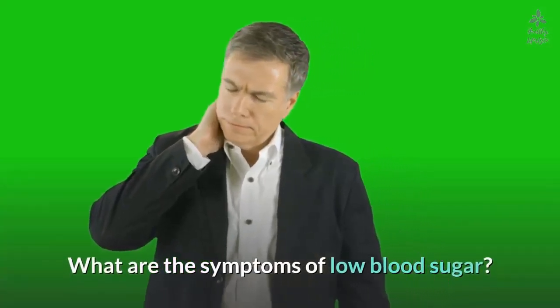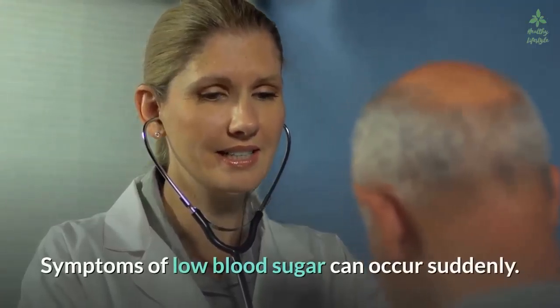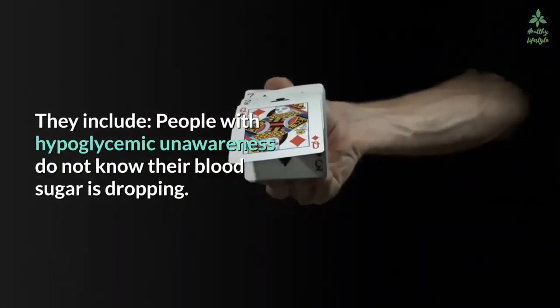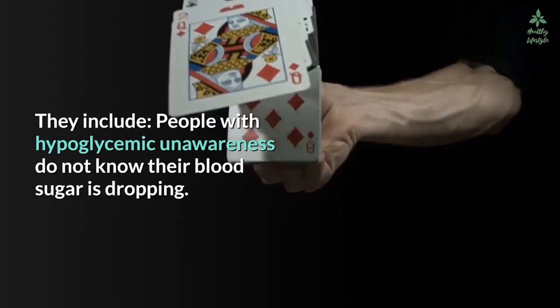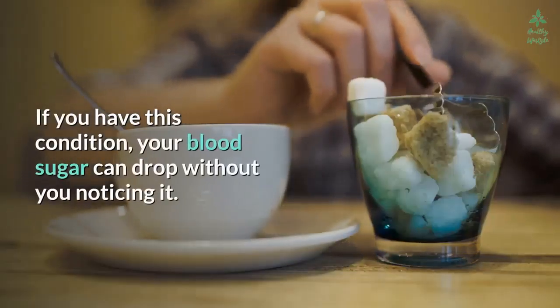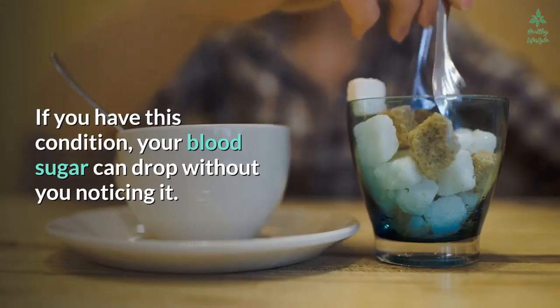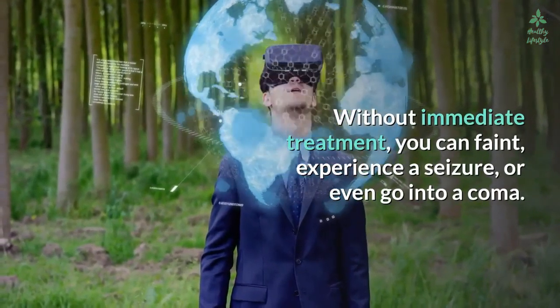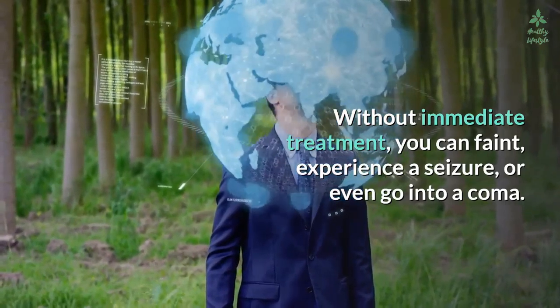Symptoms of low blood sugar can occur suddenly. People with hypoglycemic unawareness do not know their blood sugar is dropping. If you have this condition, your blood sugar can drop without you noticing it. Without immediate treatment, you can faint, experience a seizure, or even go into a coma.